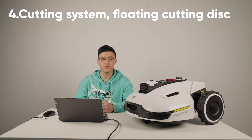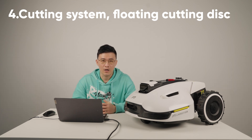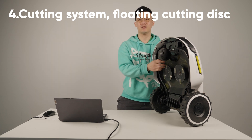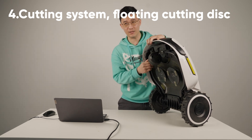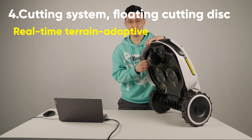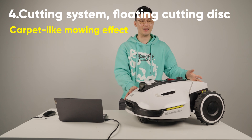The next part I want to talk about is the cutting system and the floating cutting plates. Yucar has a real-time floating cutting plates design that can follow the terrain up and down, allowing you to truly achieve a carpet-like mowing effect.